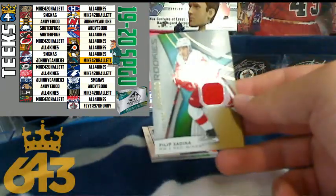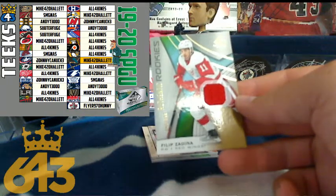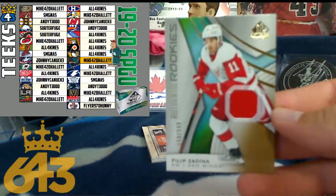Next up we've got for the Detroit Red Wings, Phillip Zedina — 15-point card — going to all four kinds as well.